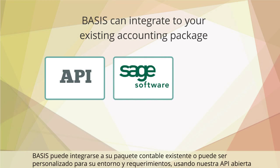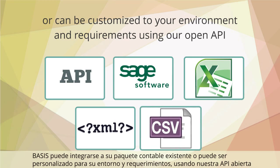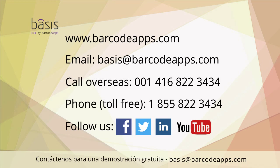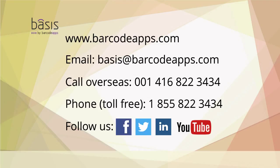Basis can integrate with your existing accounting package, or can be customized to your environment and requirements using our open API. Contact us for a free demo at barcodeouts.com.